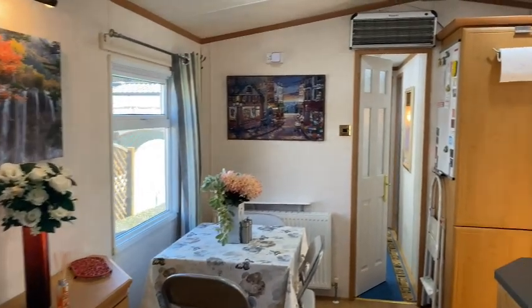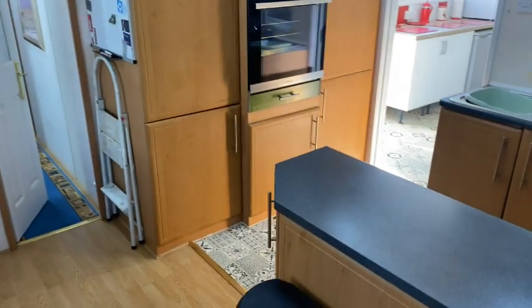To the left of the kitchen, you can see a small dining table, which is also a perfect breakfast bar.